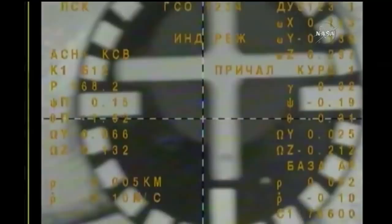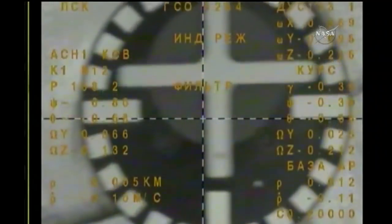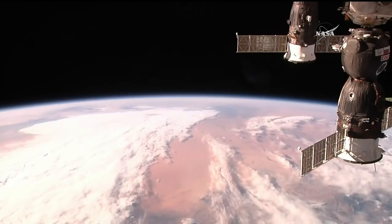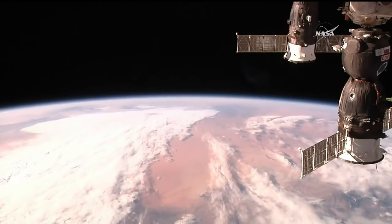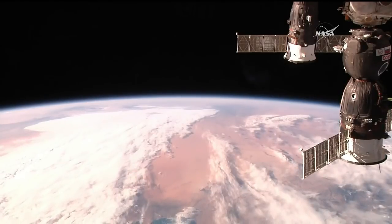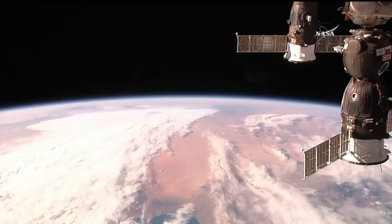Contact confirmed. Capture confirmed. At 2:39 a.m. Central Time, 3:39 a.m. Eastern Time, as the Soyuz MS-07 and the International Space Station flew 253 miles over the boot of Italy.